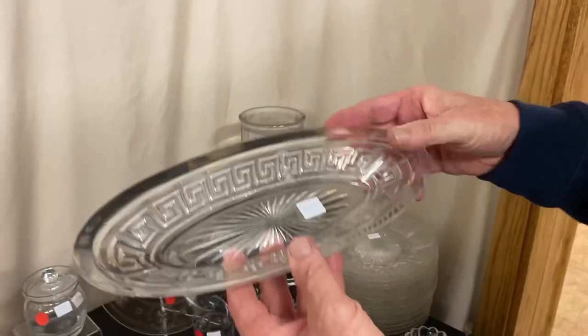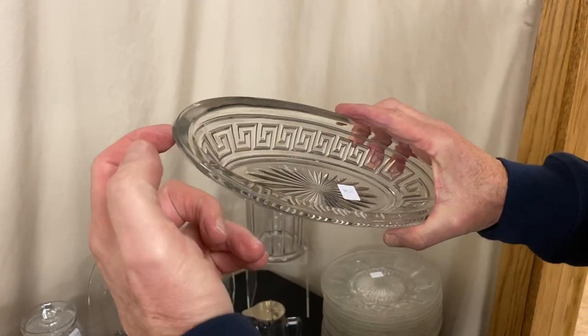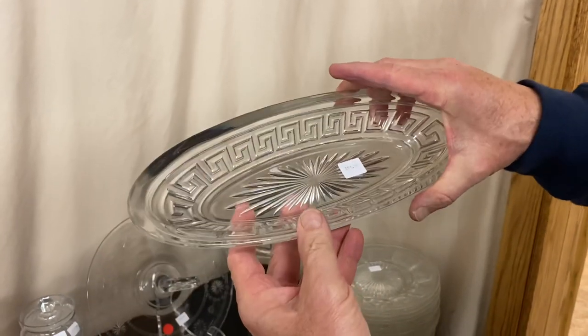Greek key 12-inch celery dish. Has the diamond H in the middle, 12 inches long. Just ever so slight little nicks underneath the corners, and it's $25.